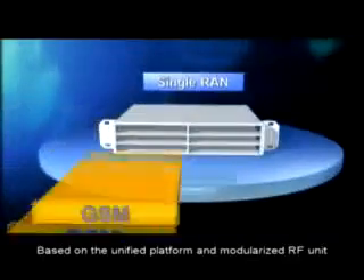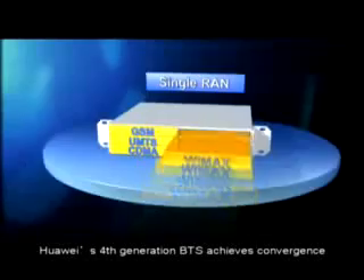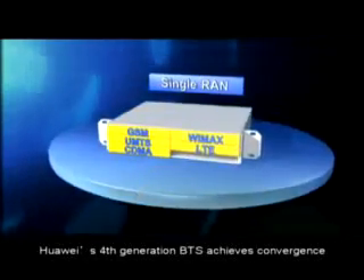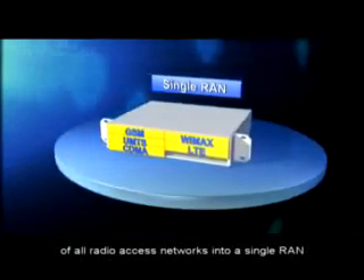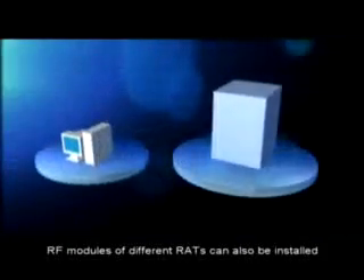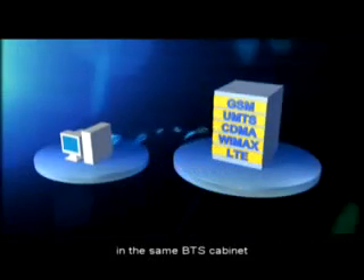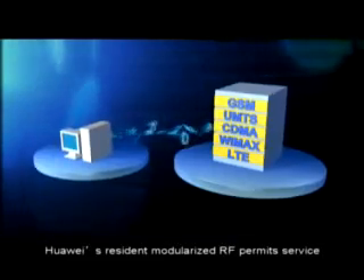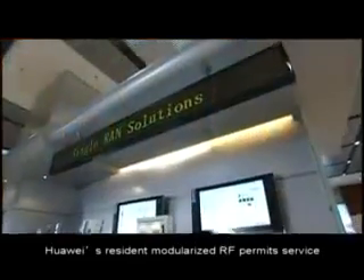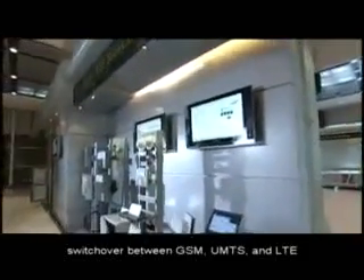Based on the unified platform and a modularized RF unit, Huawei's fourth generation base station achieves convergence of all radio access networks into a single RAN. RF modules of different RATs can also be installed in the same base station cabinet. Huawei's modularized RF permits service switchover between GSM, UMTS, and LTE.